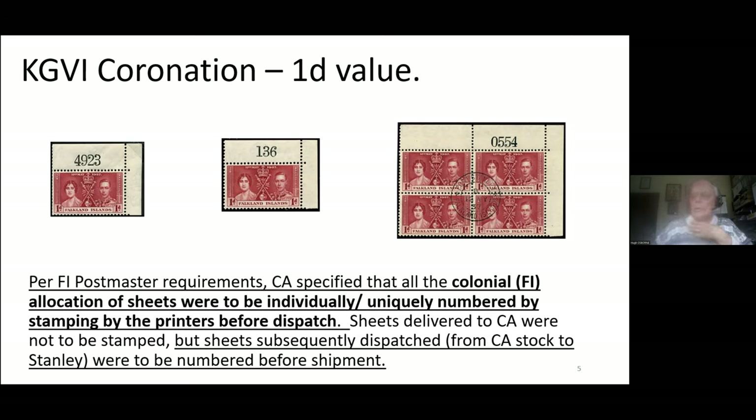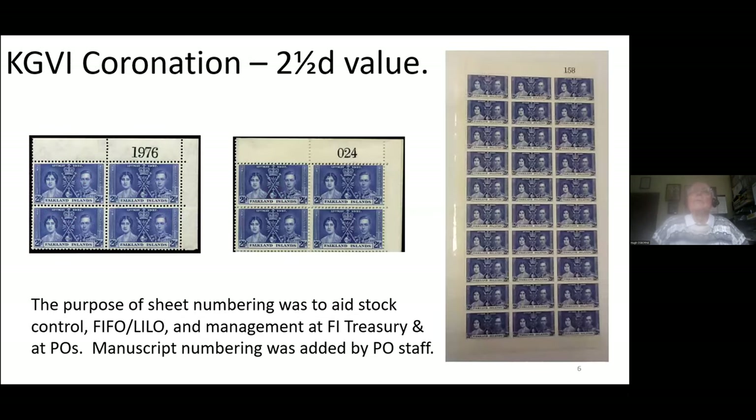In some cases, the Crown agents' stock was sufficient to meet Stanley's requirements. When Stanley's requirements had run down, some sheets from the Crown agents' stocks were returned to the printers to be numbered before shipment out to the islands. The last value of this issue, the twopence-halfpenny, again has three and four-digit sheet numbers, with a good example of a half-sheet on the right of the screen. This numbering led to better management of stock held by the Falkland Island Treasury prior to issue to the postmaster for dissemination through the post offices.